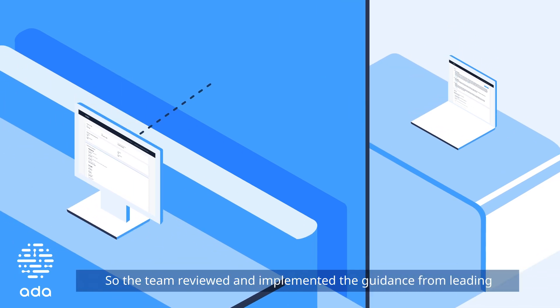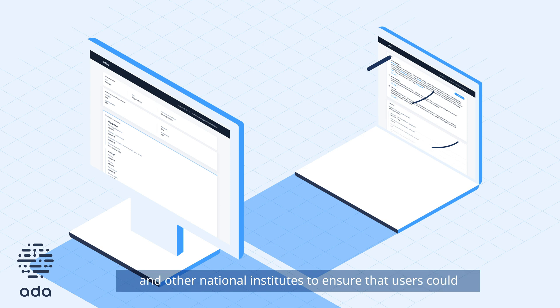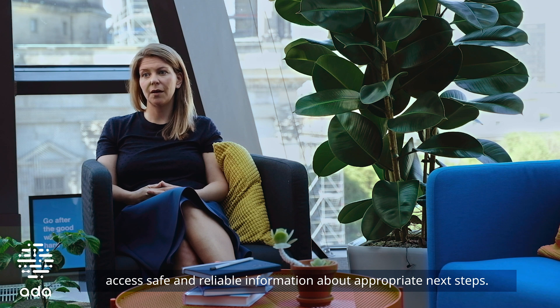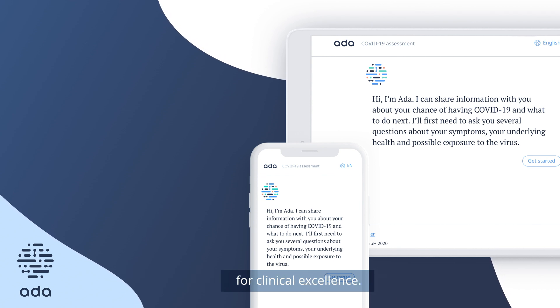The team reviewed and implemented guidance from leading health institutes, including the World Health Organisation, the Robert Koch Institute, and other national institutes, to ensure that users could access safe and reliable information about appropriate next steps. This screener upholds Ada's standards and reputation for clinical excellence.